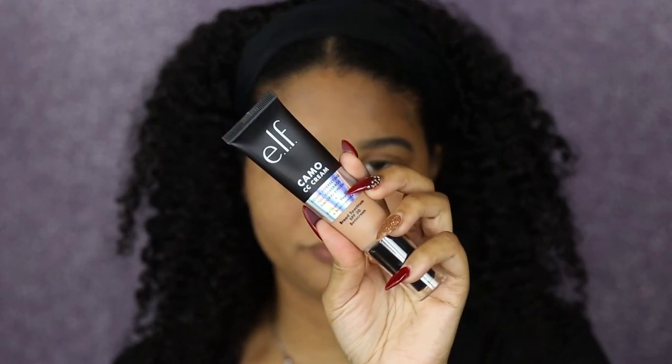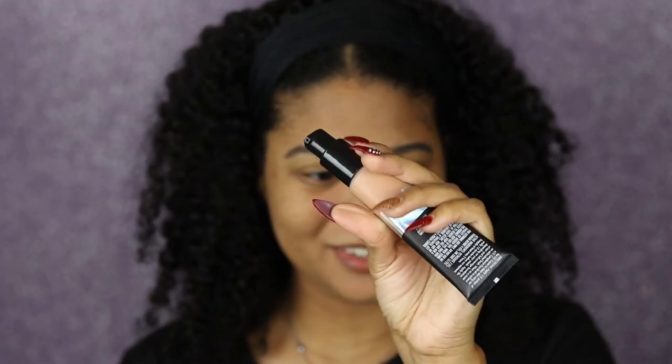I brought you guys in a little bit closer — I think this lens will be better so you can see all the detail. So we're going to go in with the medium 375. And oh, this is nice — it has a pump! Love love love. I'm going to start off with two pumps and apply one side with my beauty sponge and the other side with a foundation brush.